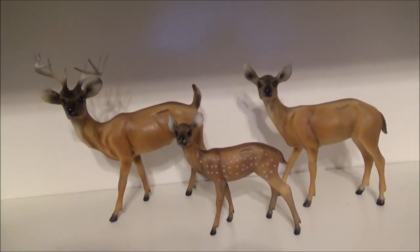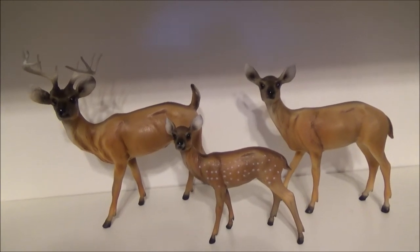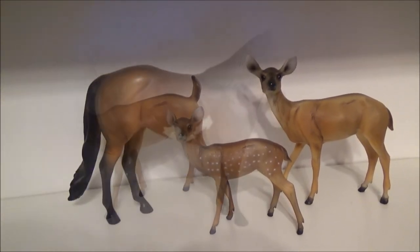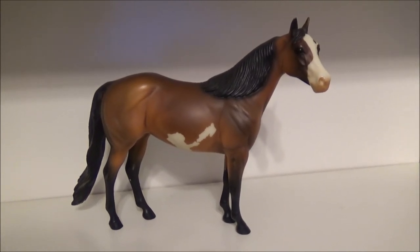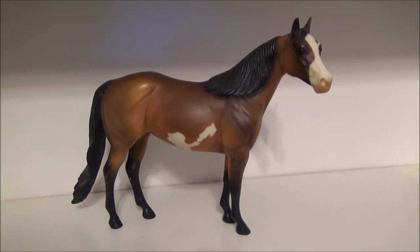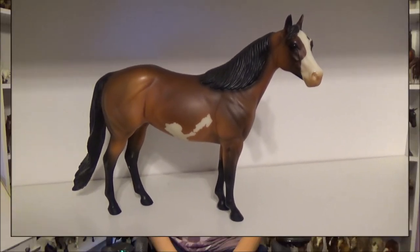This is my Breyer deer family and they are adorable — they are definitely one of my favorites. This is my only traditional Peter Stone: Andrea's Answer, from 2003 with 500 made.